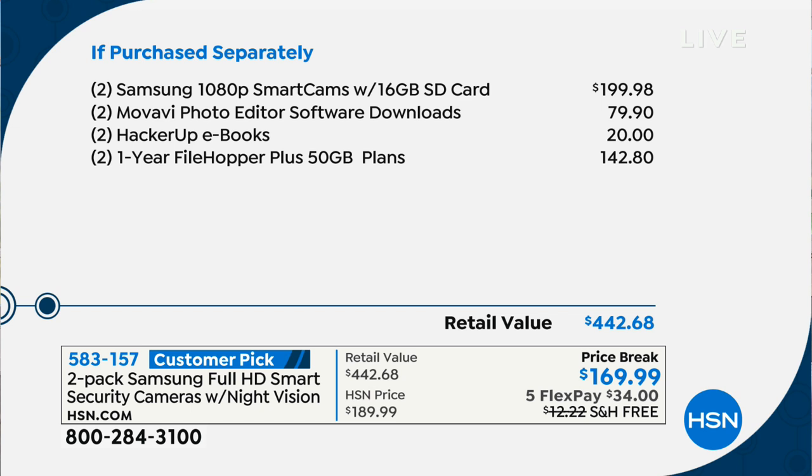If you try to pick up the software we're giving you — a photo editor and other fun stuff that's all included free — you're already up over $400 in value. It's on price break today for $169.99, on FlexPay at five payments of only $34, and shipping and handling is free. We also have the HSN credit card offer with $40 off, bringing that to $129.